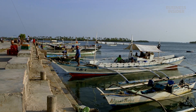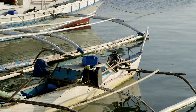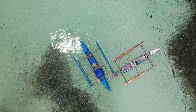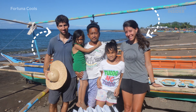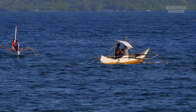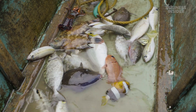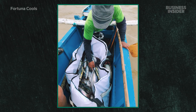But at first, the entrepreneurs who started Fortuna Cools were trying to solve a problem for fishermen rather than find a use for coconut waste. In 2018, David Cutler and his business partner Tamara Meckler noticed that small boat fishermen who went after big fish like yellowfin tuna needed help. The fishermen had no way to keep their fish fresh from the time it was caught in the middle of the ocean to the time it reached the shore or market several hours later. Their very first products were actually made out of plastic.